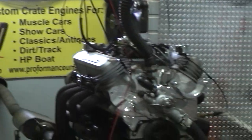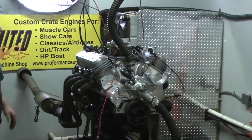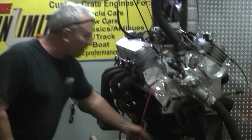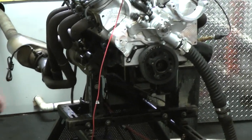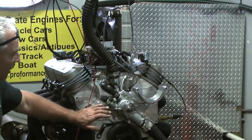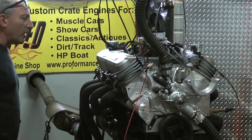We have one of our 347s on here — happens to be one of our 425 horsepower editions. We build them the way you like. This gentleman was putting it in a Bronco, so we got a Bronco oil pan. He has his own serpentine kit going on of some sort, and I put this timing cover on for him. This one happens to have Edelbrock heads.